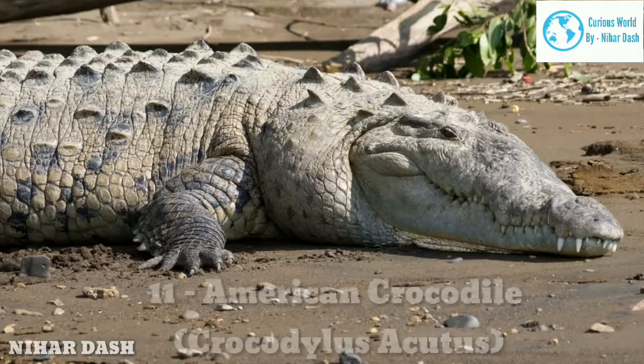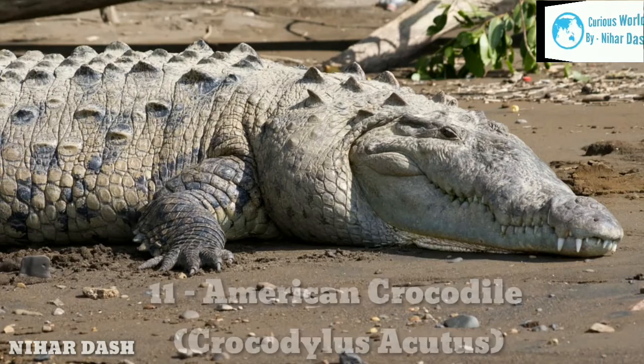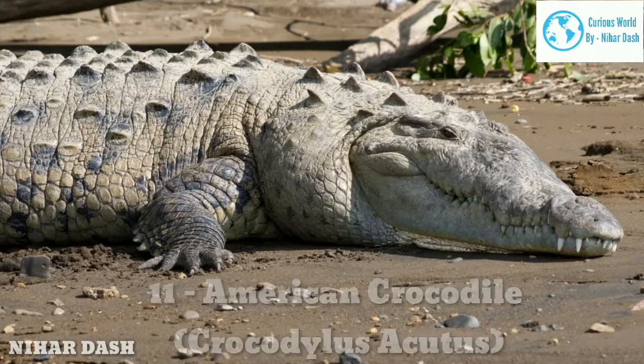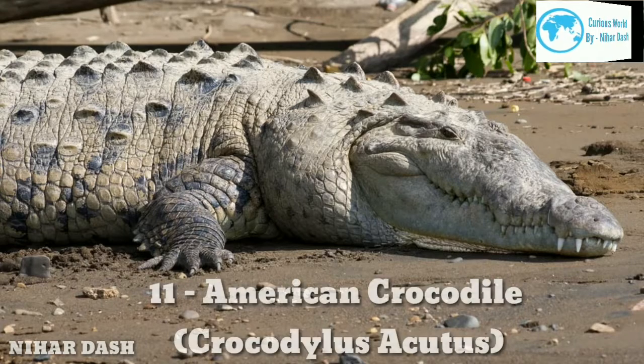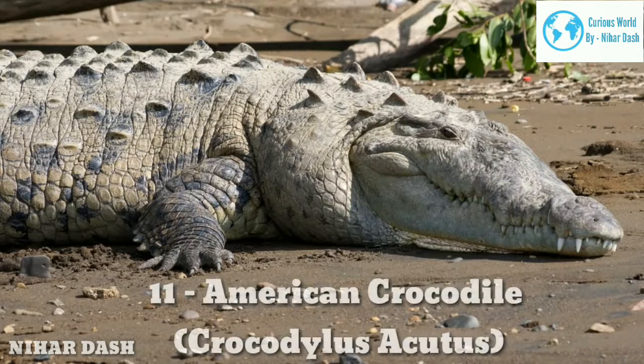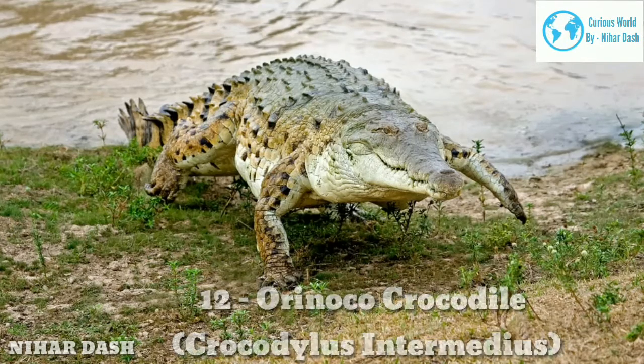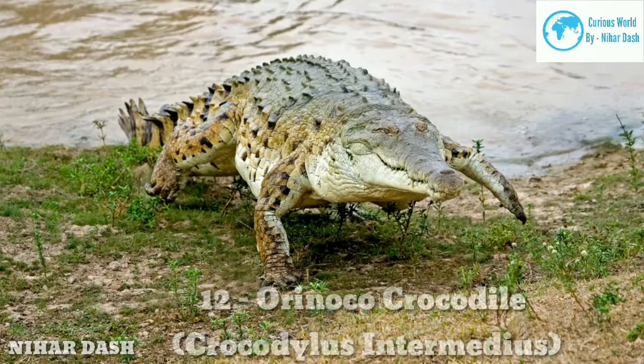Their eyes and nostrils are located on the topmost part of their head, so they can still breathe even when their body is submerged underwater for surprise attacks on prey. They also possess extended snouts, a strong pair of jaws, and sharp teeth. Young American Crocodiles generally feed on snails, small fish, insects, and crustaceans, while adults will take on mammals, snakes, turtles, fish, and crabs.